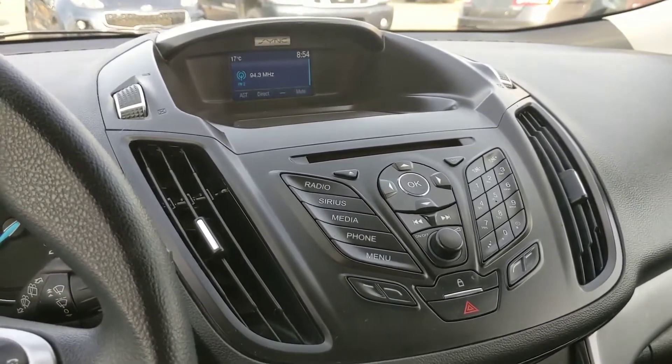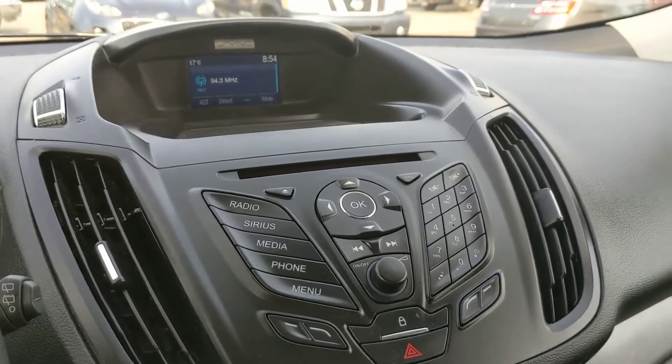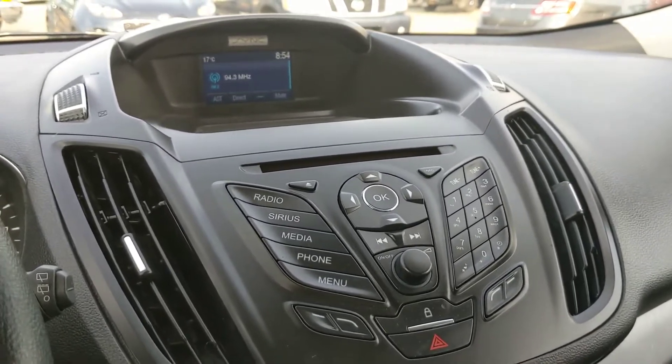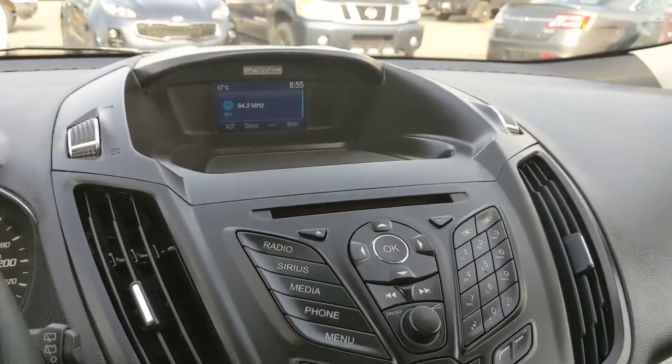Anyways, moving on to your center infotainment system, which is radio, CD, auxiliary, USB, and Bluetooth compatible. So you have plenty of options for listening to your music or whatever you want to listen to.